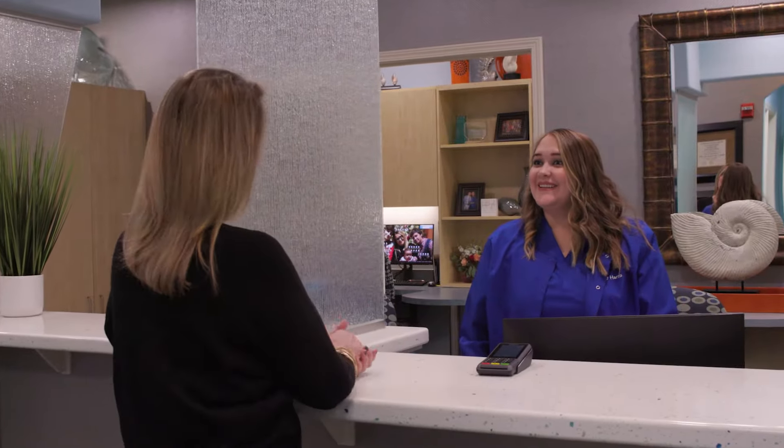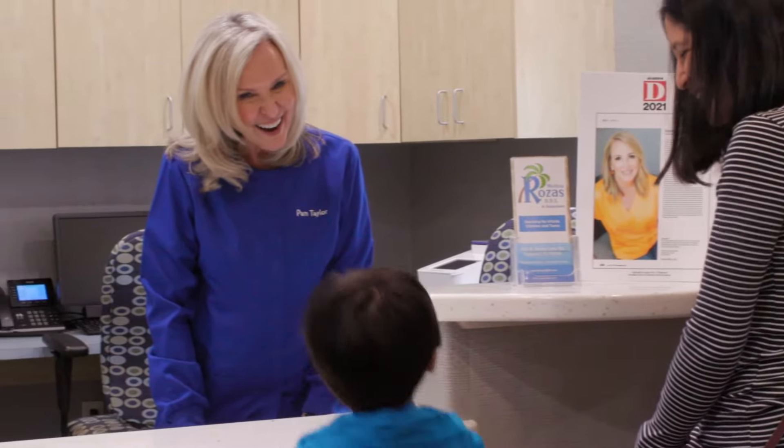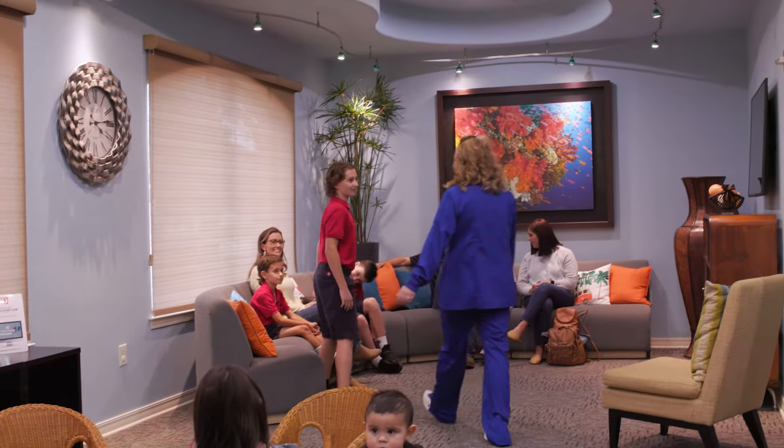The first thing you see when you come in our office is a smiling face to greet you and your children. Then our assistant will come to get you or your child and bring you to what we call the mall area.